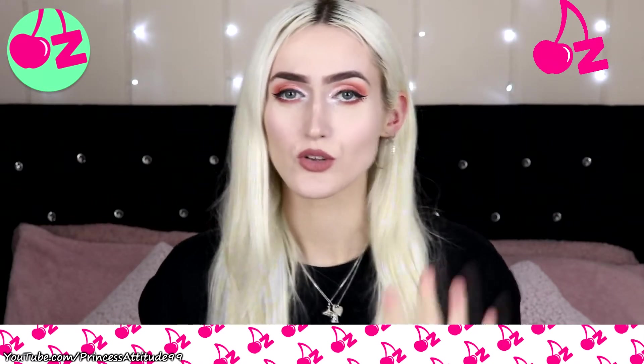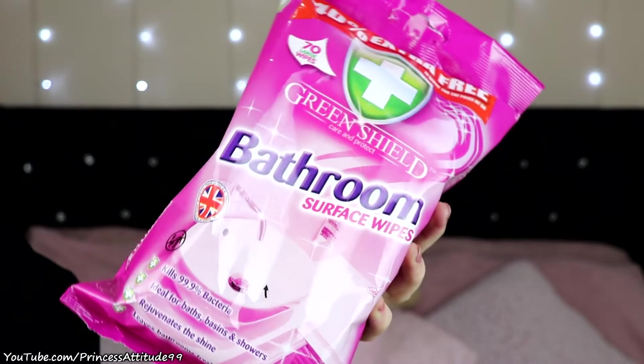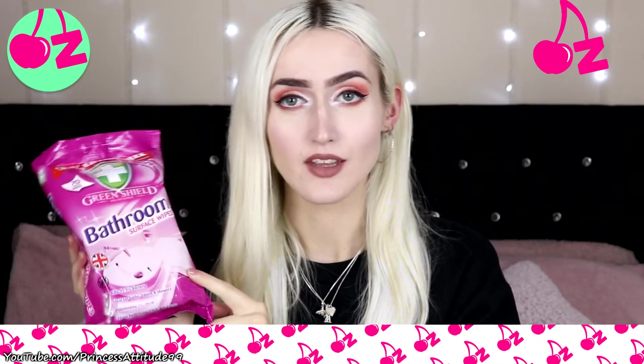Another thing I saw on TikTok and immediately added to my basket is the Green Shield Care & Protect bathroom surface wipes. When I do a proper clean I'll still spray and scrub, but these are great for a daily wipe-over to get rid of dust. You get 70 large wipes — kills 99.9% bacteria, ideal for baths, basins, and showers, rejuvenates the shine, and leaves the bathroom fresh and hygienic. These were only £1.05.